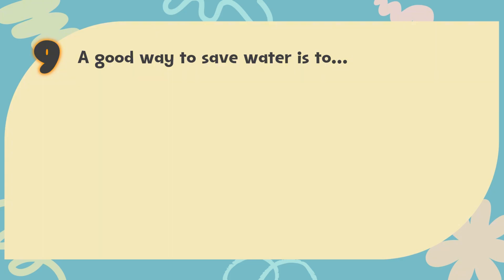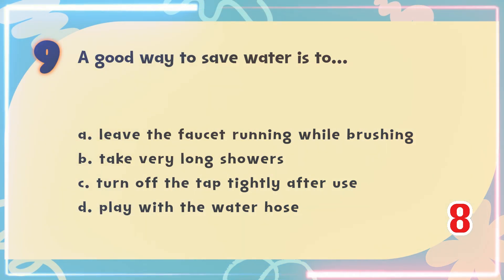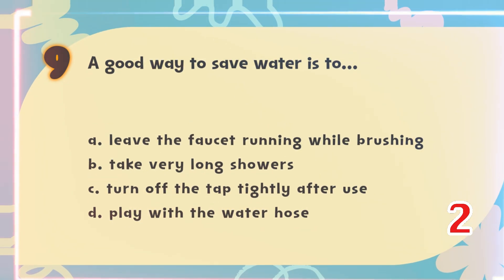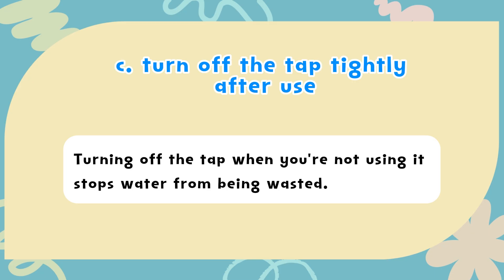Number 9. A good way to save water is to? The choices are: A) Leave the faucet running while brushing, B) Take very long showers, C) Turn off the tap tightly after use, D) Play with the water hose. The correct answer is C) Turn off the tap tightly after use. Turning off the tap when you're not using it stops water from being wasted.